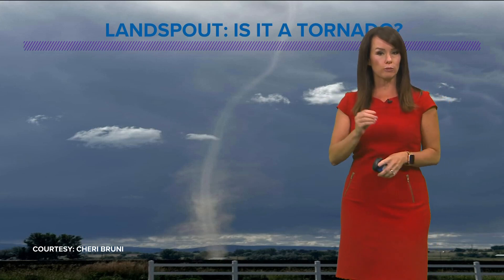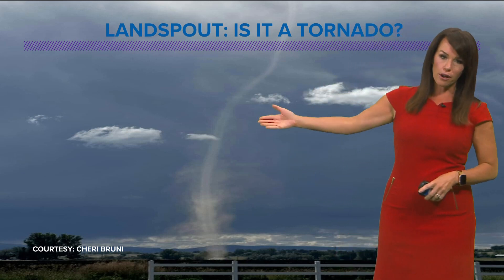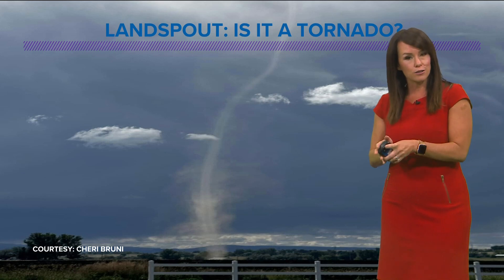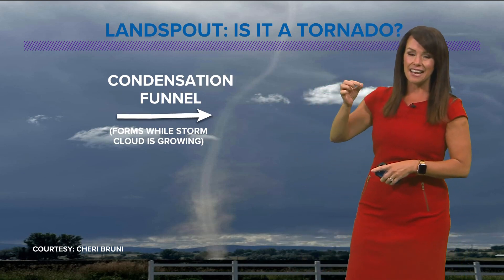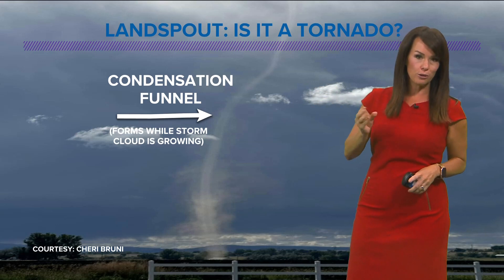You've heard the term water spout, I'm sure, when you see little tornado-looking formations over water. Well, we had one of those — it was just over land. So it is more closely resembling a tornado than a dust devil. We'll call it a close cousin of a tornado. Here's the difference and why it's not a strong tornado, and what makes it a land spout as opposed to an actual tornado.